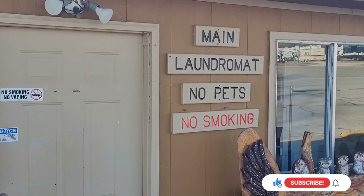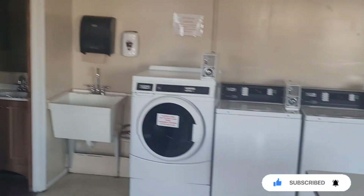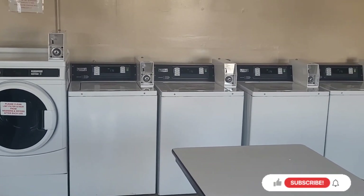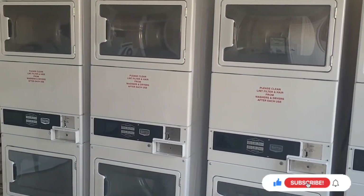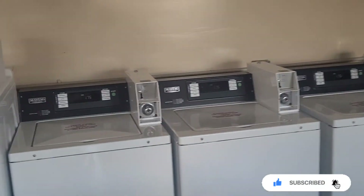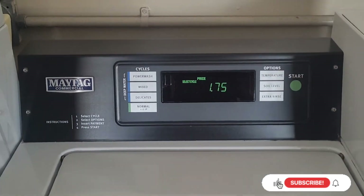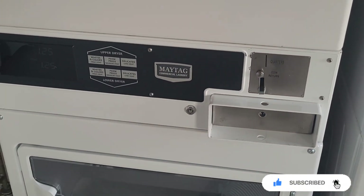Right here is the main laundromat. They've got six washing machines and eight dryers. They have another little restroom here where you're doing your laundry. It's a dollar seventy-five to wash, and I guess probably the same to dry as well.